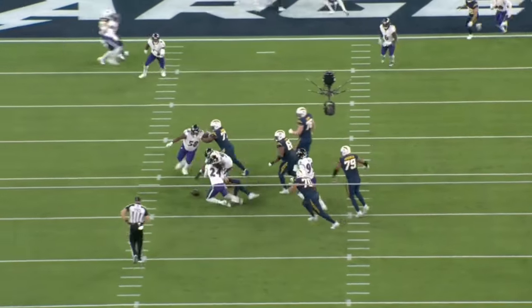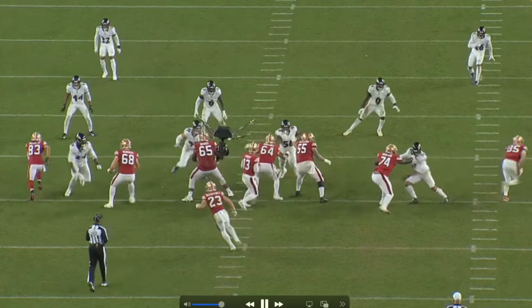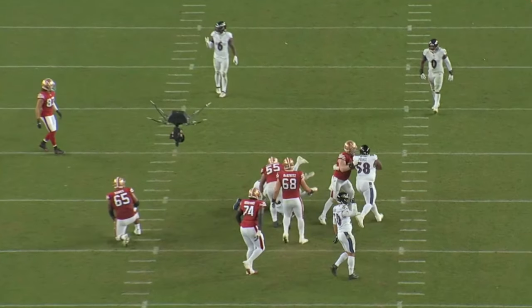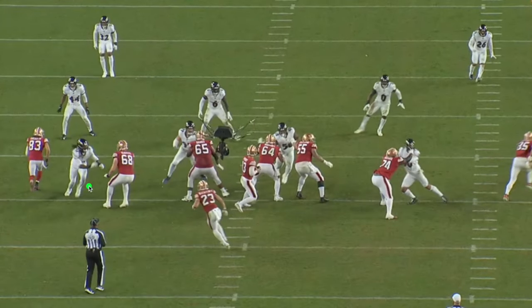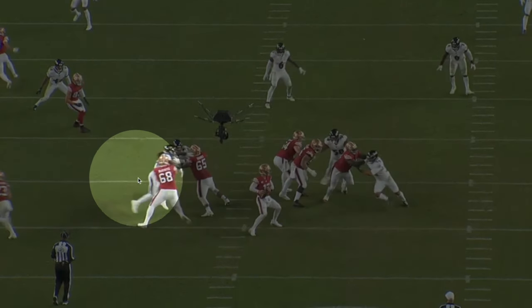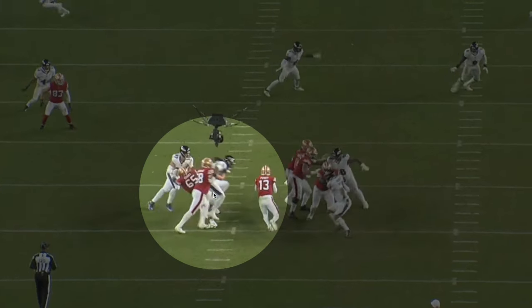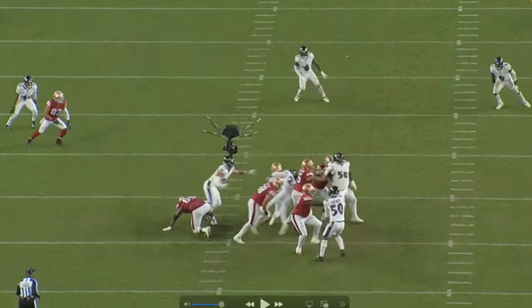The next play — Clowney lined up on the left tackle's outside shoulder. The 49ers were in single back, didn't like anything, Purdy wanted to scramble up the middle, and Clowney said no. This is a bull rush — shows you how strong he is. He swims over the top and basically destroys the offensive lineman. Not a lot to break down: one-on-one, bull rush, he's winning that matchup.